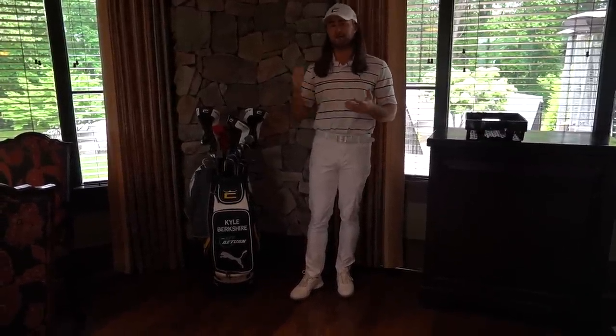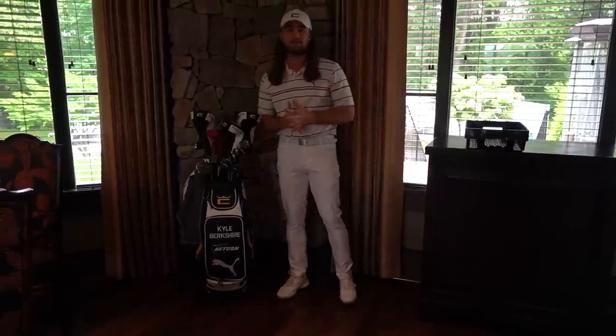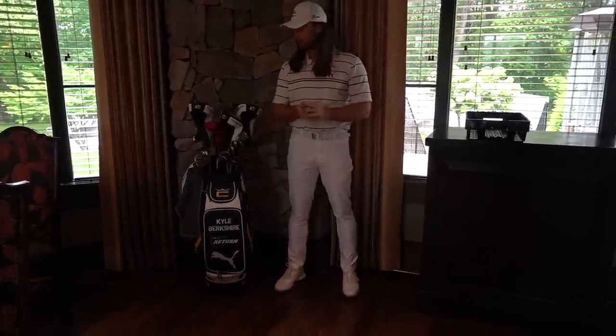If I seem a little tired, it's because I am literally straight off of a red eye from the Diamond in the Desert PLDA long drive event. That ended less than 16 hours ago. I have not slept since — four and a half hour red eye flight from Las Vegas. But we are here. We're going to hit some nukes.